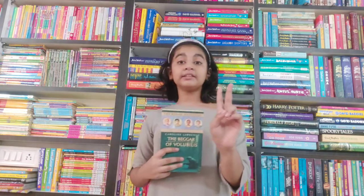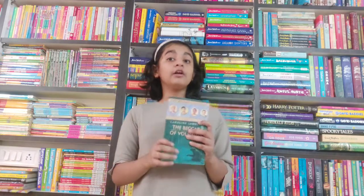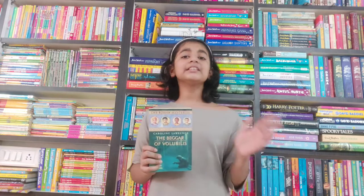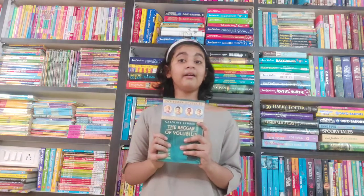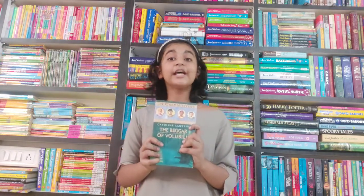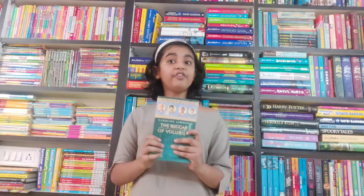The second book is 'The Beggar of Volubilis.' In this book the four friends have to solve two quests. The first one is that they have to find a precious gemstone called the Nero's Eye and give it to Emperor Titus — whoever owns this gemstone becomes the ruler of the Roman Empire.